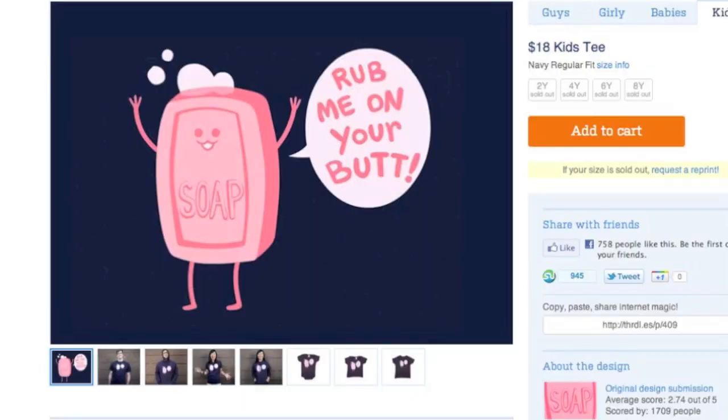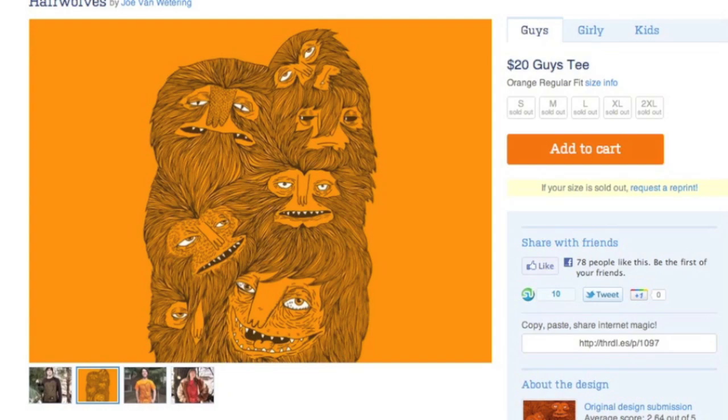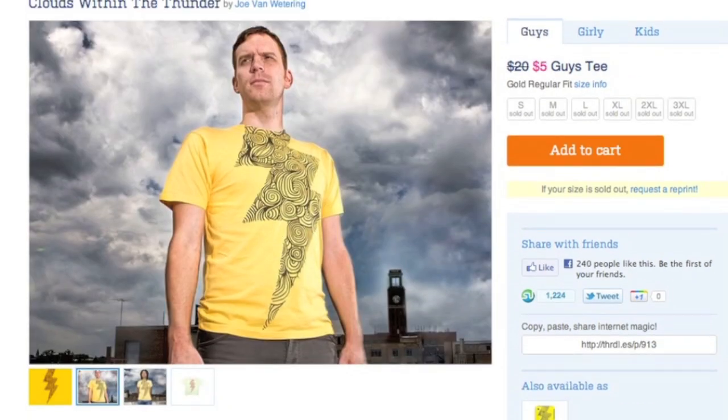What's this one called? Lil' Soap — and it says the word 'butt' on it. And some of them — this is Speedy Joe — these are Joe's designs right there. Hairwolves and Clouds Within the Thunder. We've had thousands of shirts and we've paid millions of dollars to artists, which is a really cool thing about us. And I work here doing social media, which means I run our Twitter and Facebook accounts as well as working on promotions and marketing.